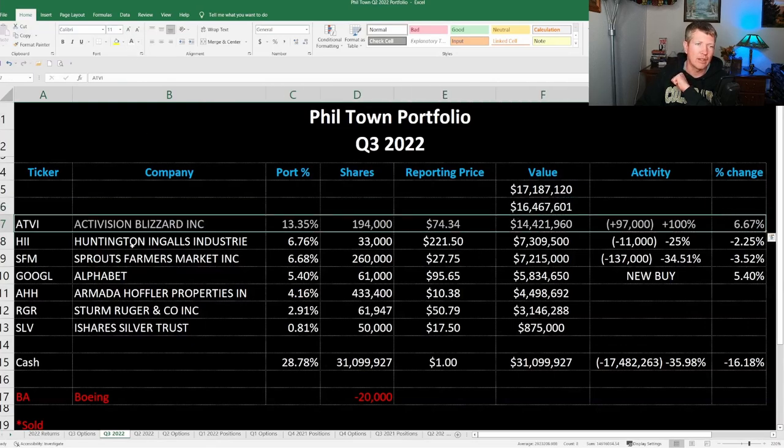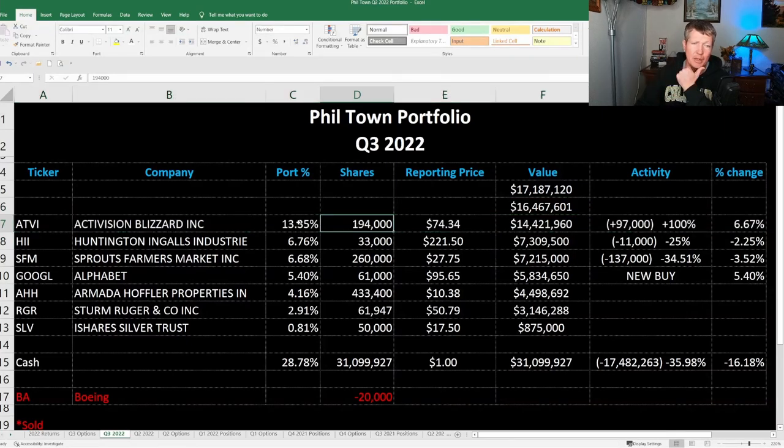Next is Activision Blizzard. He doubled his position in Activision, so it's about 13% of his portfolio. This one is kind of a follow to what Warren Buffett did — there's an arbitrage situation here where Microsoft has offered $95 a share to buy Activision Blizzard, and currently it's trading around $75 to $77 a share. If the deal goes through, that's a 20% uptick you can make on it. If it doesn't go through, you're stuck with the shares. He doubled his position on that one.